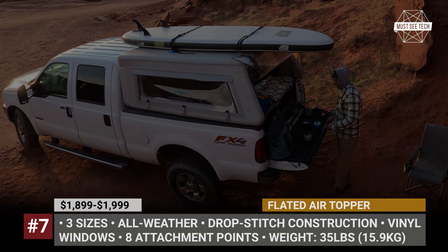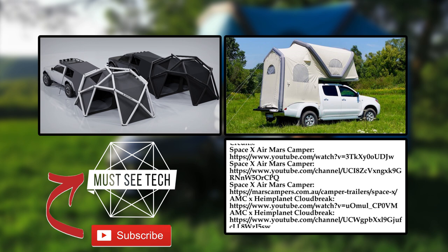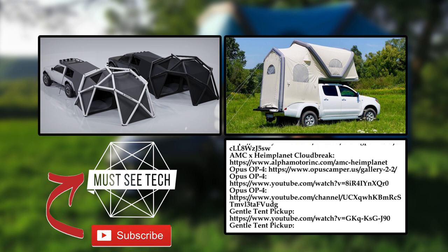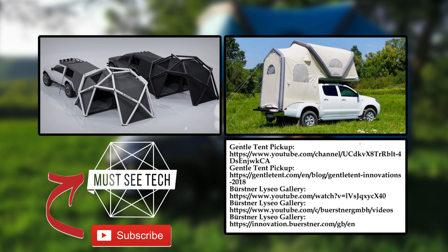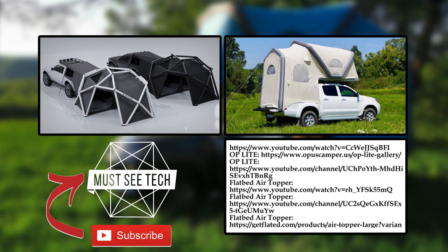What do you think about inflatable campers? Are they a viable camping solution? Let's discuss in the comment section below. Like this episode and subscribe to Must See Tech if you haven't already. More informative content is on the screen — just follow the links. Support us by visiting the website linked in the pinned comments, and we'll see you soon.